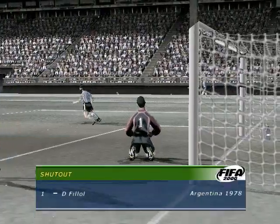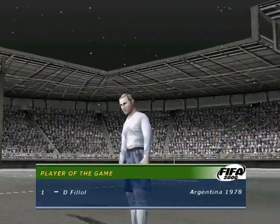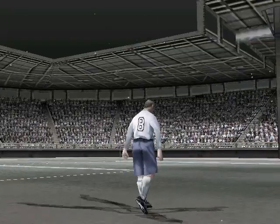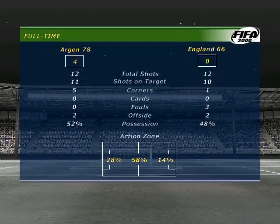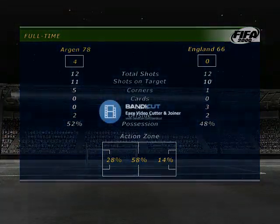The referee blows for full time then. That's a good result. A promised performance. A great match all round.